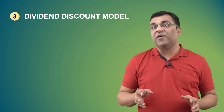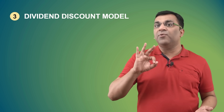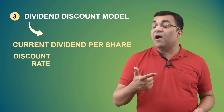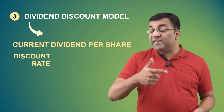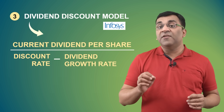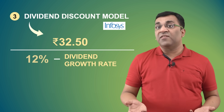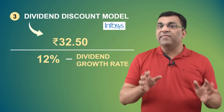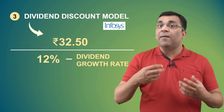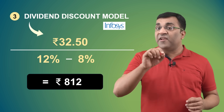The third and final method of calculating the value of a company is the dividend discount model. It's a framework based on expected future dividends, and there are only three inputs required. First, we need the current dividend per share as the numerator — Infosys paid a dividend of 32 rupees and 50 paise for FY23. Then comes the discount rate in the denominator — we'll go with 12% as before. And finally, there's the dividend growth rate, which gets subtracted from the discount rate. Since the company's profits are increasing by around 8%, let's go with 8%. So 32.5 divided by (12% minus 8%) comes to a share price of 812 rupees.